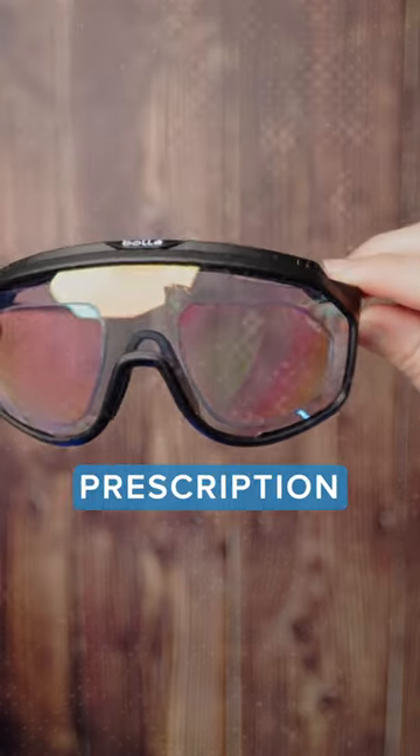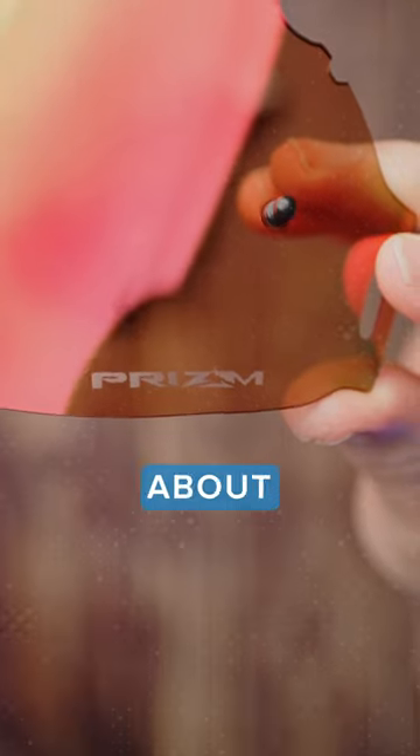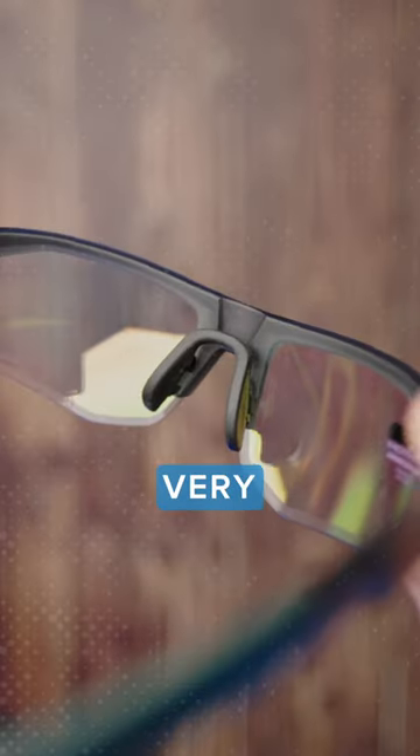When we're talking prescription lenses for something like cycling — say a pair of Bollé prescription lenses — we're talking about the latest digitally surfaced lenses where we need to make very large lenses.